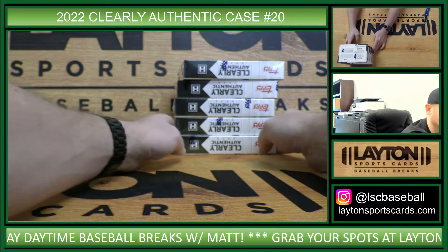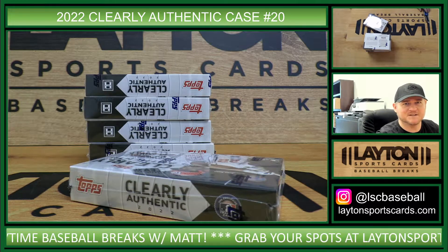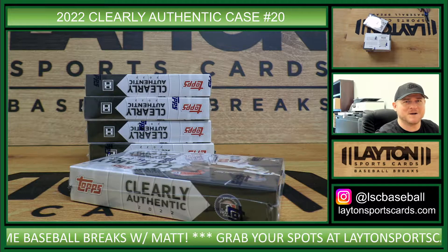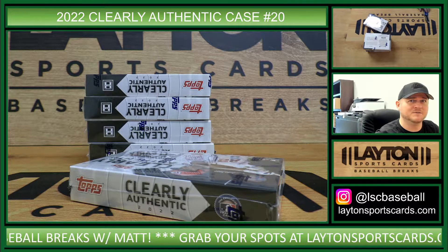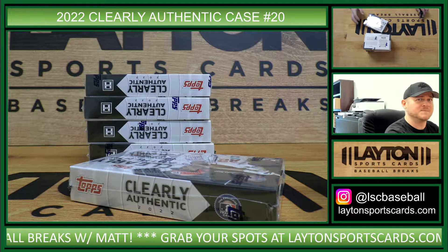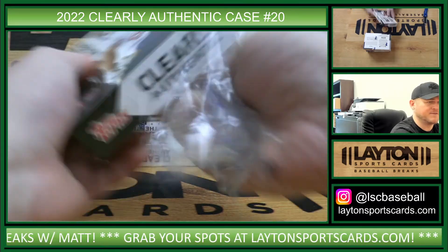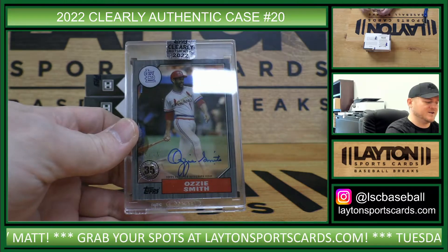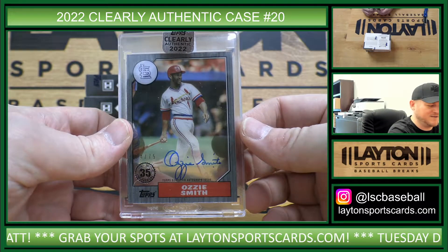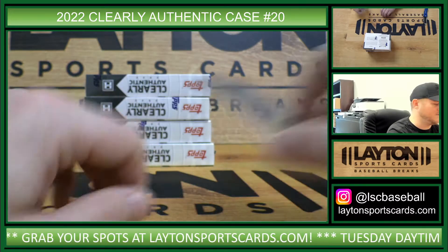Let's fill up 22 Bowman Jumbo four-box break number 13, Pick Your Teams. We are at six spots to go — six and then eight on our two Bowman Jumbo four-box breaks. We have Cubs, Guardians, Tigers, Dodgers, Phillies, and Blue Jays in number 13. This is Cardinals, 87 auto to 75, Ozzie Smith. There you go, Cards.